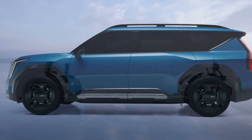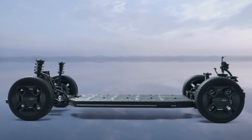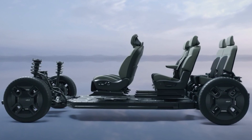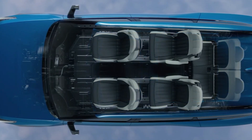The EV9's foundation, the E-GMP platform, is a testament to Kia's commitment to electric vehicle innovation. This advanced platform enables a spacious and versatile interior, thanks to its flat floor, offering unparalleled comfort and utility for both passengers and cargo.